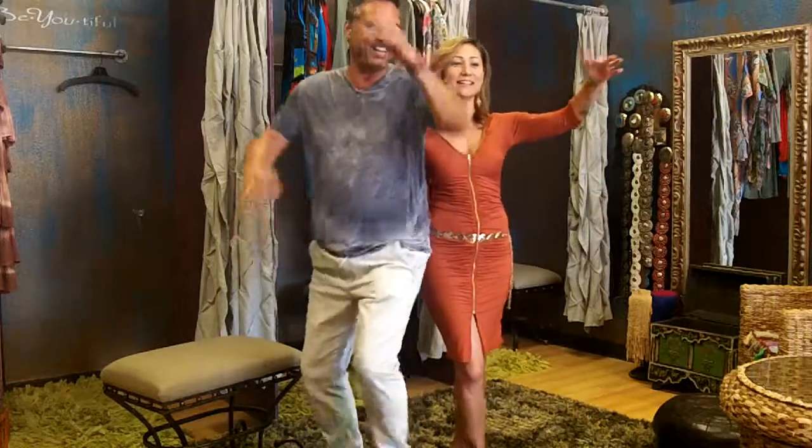Hi friends, welcome back to Wee Boutique video peak of the week. I screwed that up last week — I said Me Boutique, but in my defense I've been saying Me Boutique today for three years. Old habits die hard.